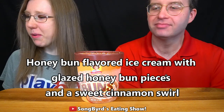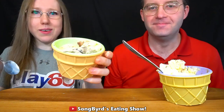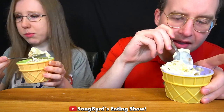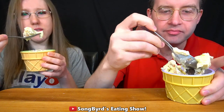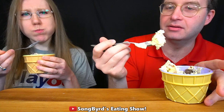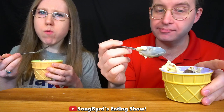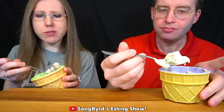The next one we're going to try is called Honey Buns. It's honey bun flavored ice cream with glazed honey bun pieces and a sweet cinnamon swirl. I've had honey buns before and they are always really good. Let's try it. Wait — I was supposed to have honey bun pieces, but why does this look like chocolate? That does not look like a honey bun. Let's see how it tastes.